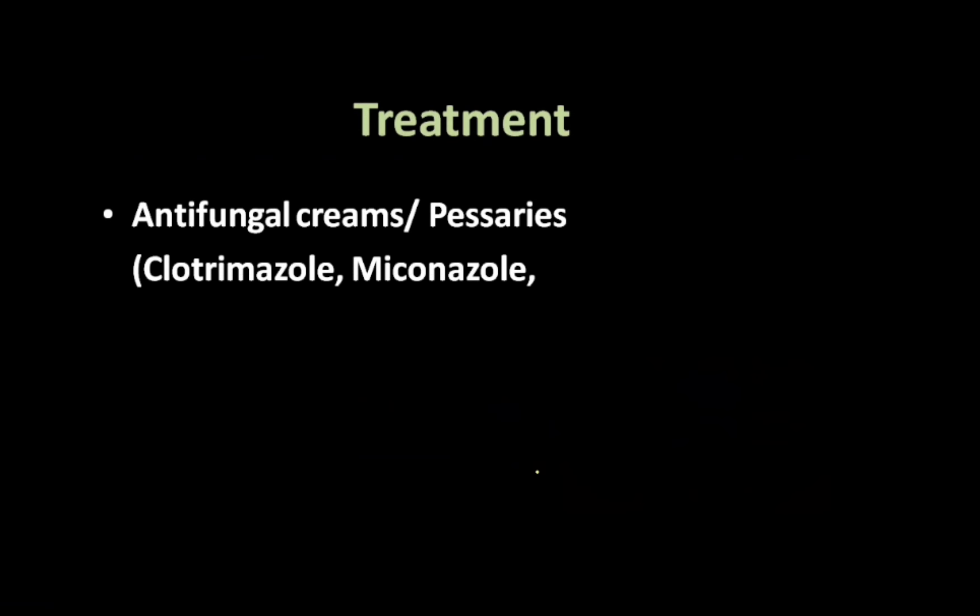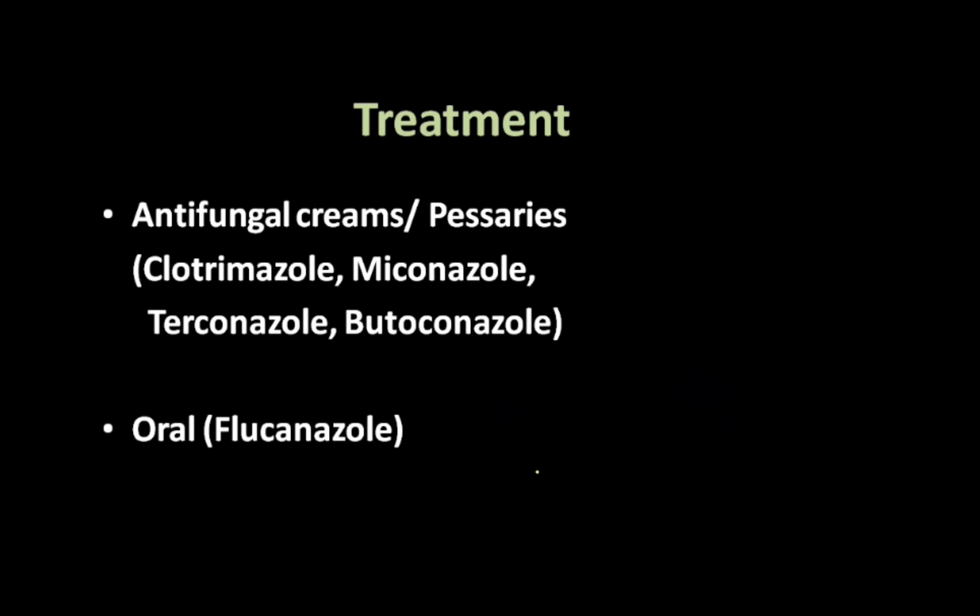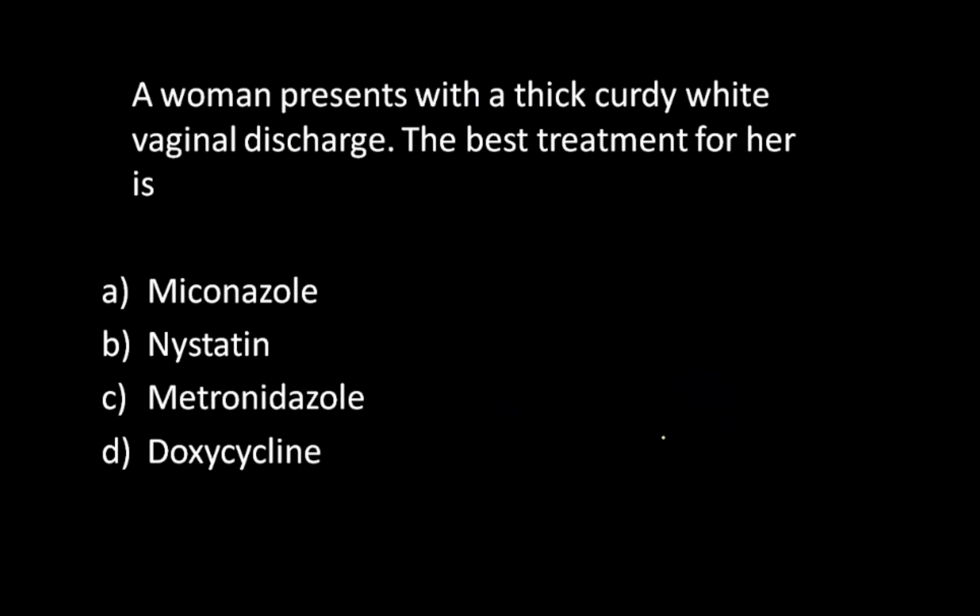Treatment is with antifungal creams or pessaries containing clotrimazole, miconazole, terconazole, or butoconazole. Orally you can give fluconazole. These topical applications are given for a duration of 7 to 14 days, but oral fluconazole can be given as a single dose of 150 milligrams, which is very effective.